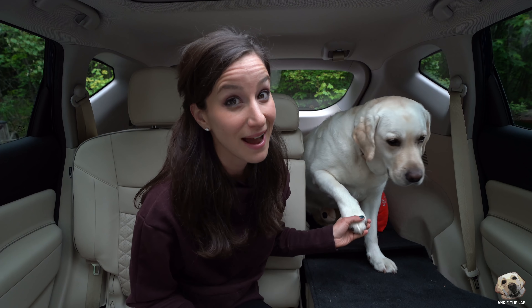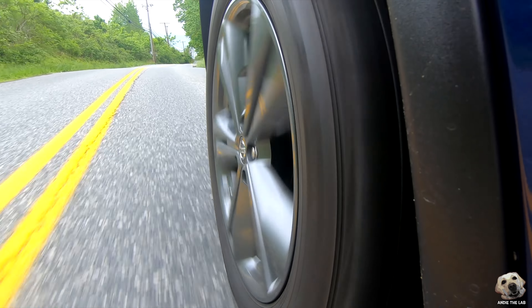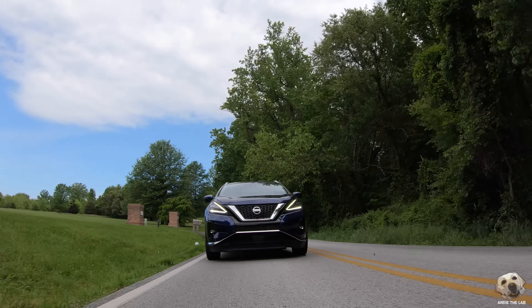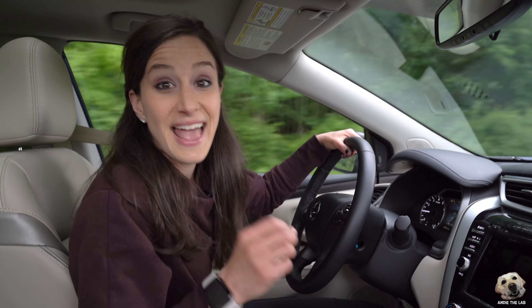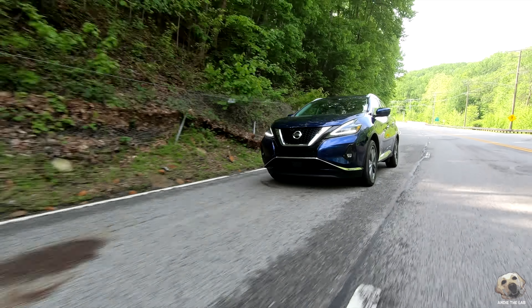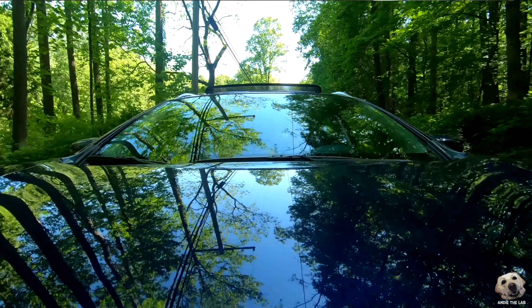This drives so smoothly, and I feel like it's well insulated because there's really not a lot of road noise. I'm honestly really impressed. This has a 3.5-liter V6 engine, 260 horsepower and 240 pound-feet of torque. It does take a little bit longer to get the CVT up to speed, but honestly it's very comfortable to drive.